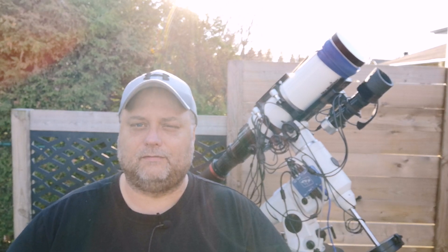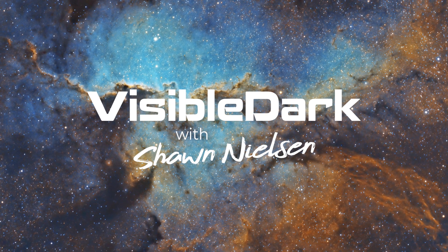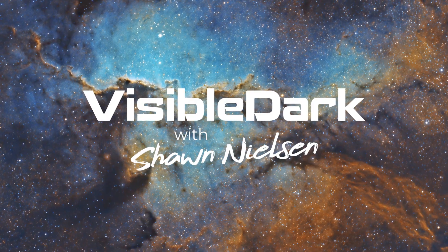It's supposed to be clear tonight and I'd like you to join me in imaging NGC 7129 and M45. NGC 7129 is a small reflection nebula. There is an open cluster that's nearby — it's in the Cepheus region and it looks interesting, but it is fairly tiny in my setup.